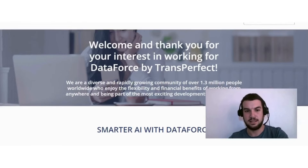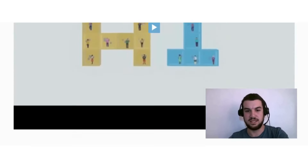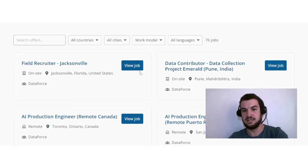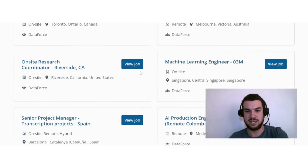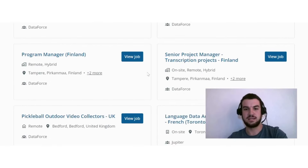They also have short and long-term positions. They describe themselves as a diverse and rapidly growing community of over 1.3 million people worldwide who enjoy the flexibility and financial benefits of working from anywhere and being part of the most exciting developments in tech and AI. You can filter by country, city, work model, and languages. At the moment there are data collection jobs available in India and the USA.